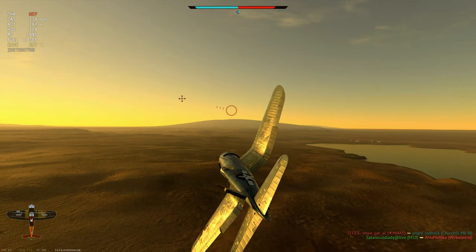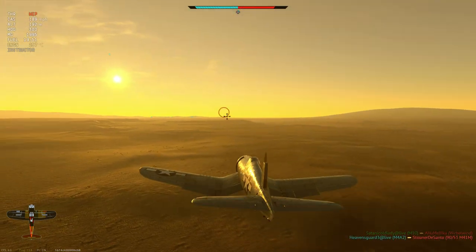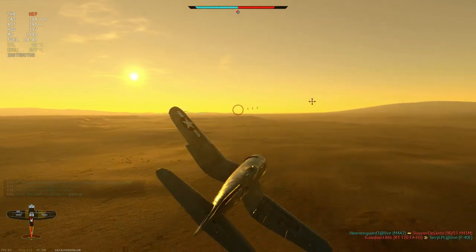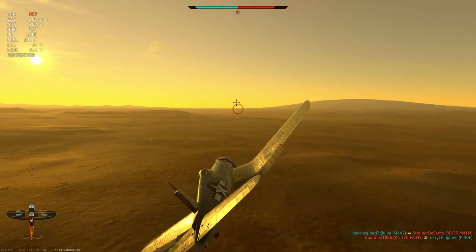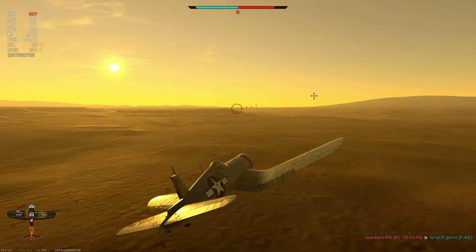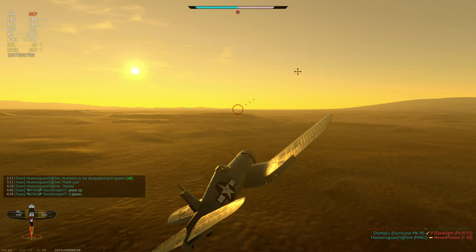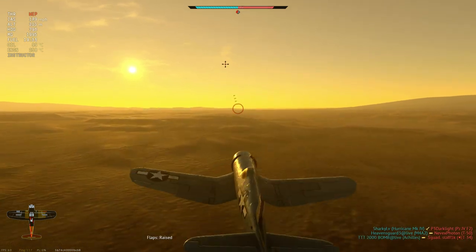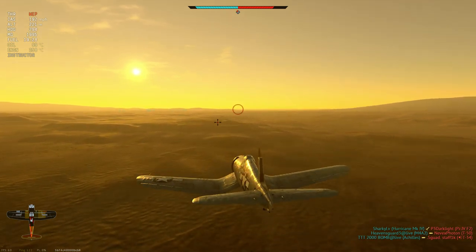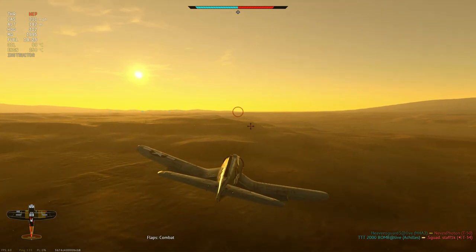Most piston engine World War II fighters have their best climb speeds near the best L over D speed, usually within 10 or 20 miles per hour. If you look at the best climb speed for all of the hottest World War II fighters — Corsair, Thunderbolt, Mustang — most of them have a best climb speed in the 150 to 170 mile per hour range. The Spitfire Mark 14, with a Griffin engine and a five-bladed prop, has a top speed of 389 miles per hour at sea level, and a best rate of climb speed of 175 miles per hour.